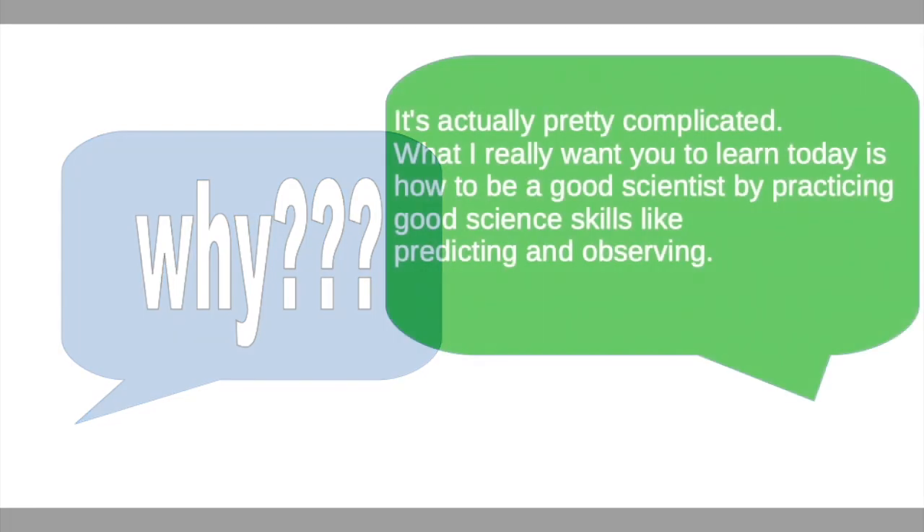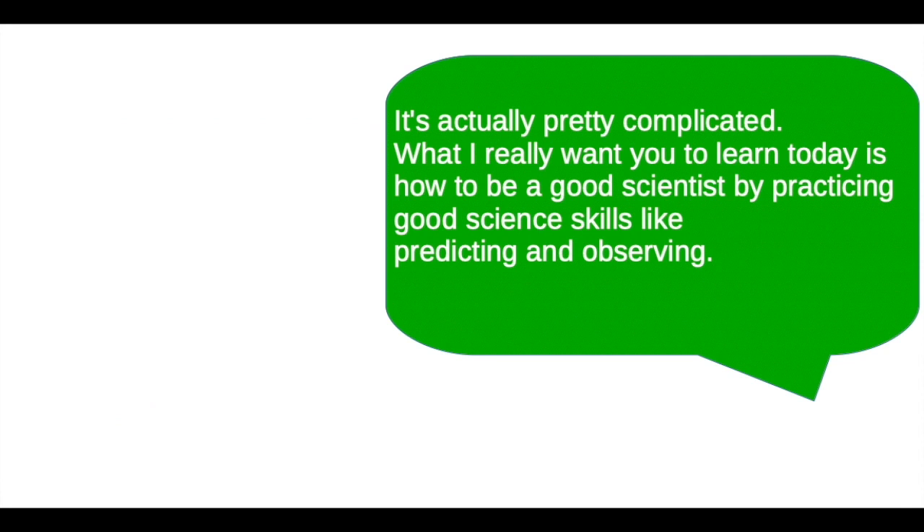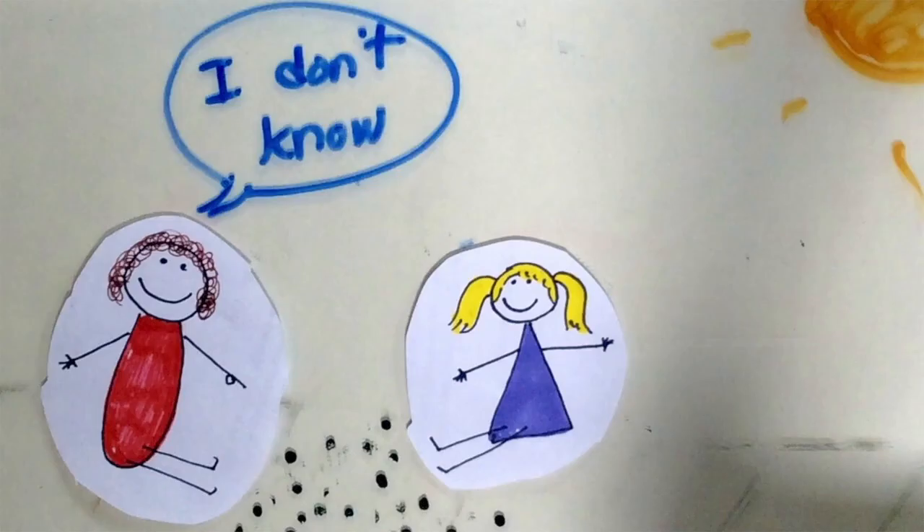I know you're thinking your kid is just going to keep asking 'why.' When that happens to me, I'll usually say something like, 'Well, it's actually pretty complicated. What I really want you to learn today is how to be a good scientist by practicing good science skills, like predicting and observing.' And I know there's going to be that kid who just keeps saying 'but why?' — to that, I might give a really simple explanation of what's going on, or I might say 'I don't know.' There's absolutely nothing wrong with saying you don't know. You can offer to look it up together at the library or check a good science site for kids. Don't make a big deal out of it — they might forget and move on, and that's totally fine.